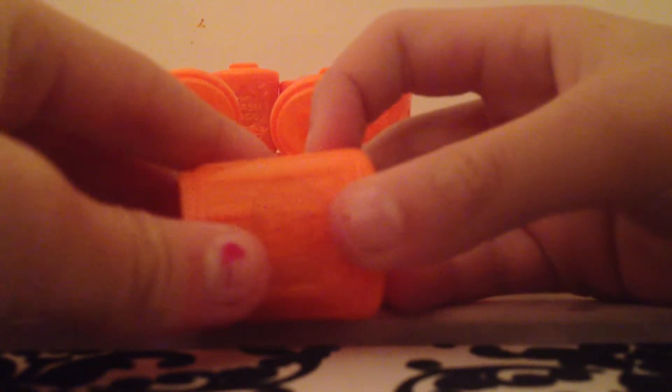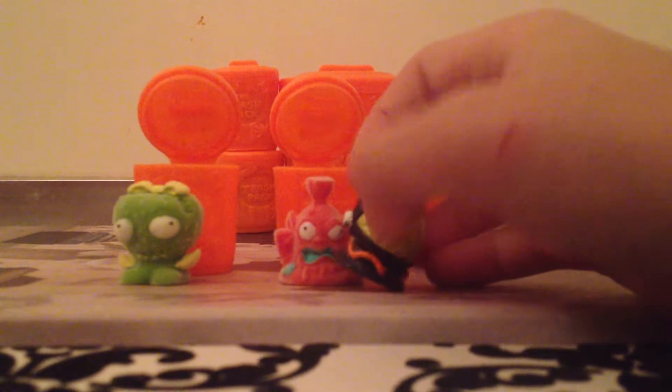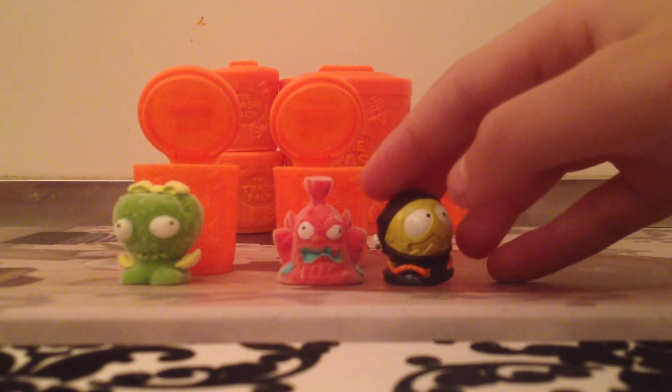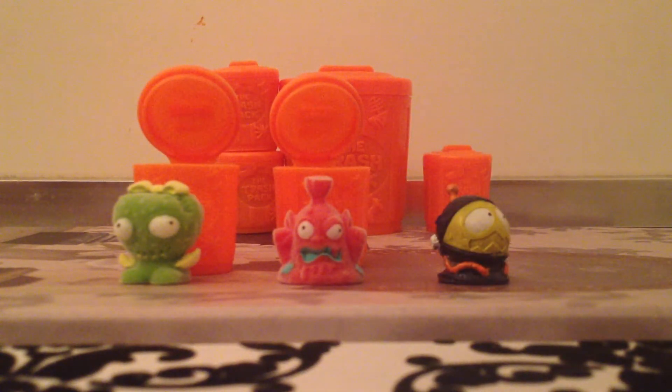And how about this one? This is space waste, which is an ultra rare. Okay.